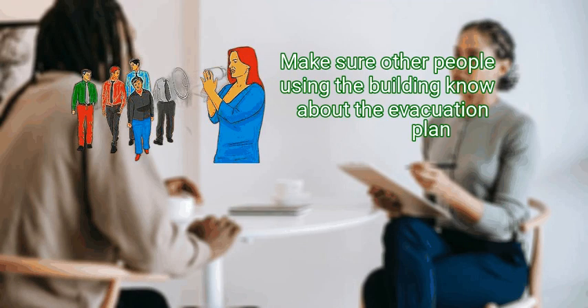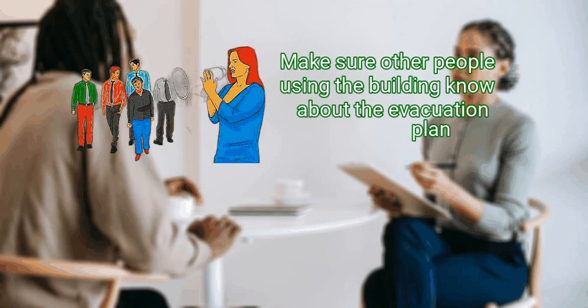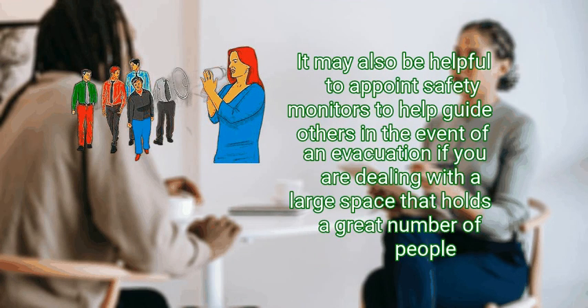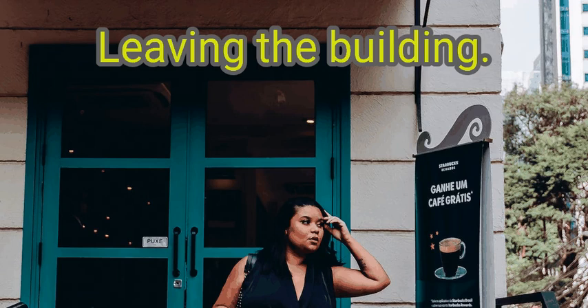Inform others. Make sure other people using the building know about the evacuation plan. Help them identify their nearest exit and tell them about safety precautions such as avoiding elevators. It may also be helpful to appoint safety monitors to help guide others in the event of an evacuation if you are dealing with a large space that holds a great number of people.